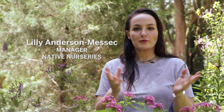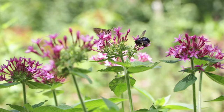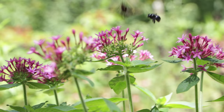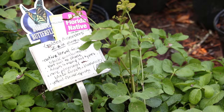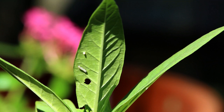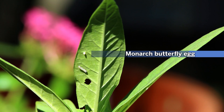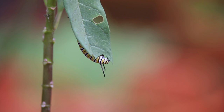Most people automatically think of flowering, pretty plants that are really highly attractive as butterfly plants, and those are necessary — those are the nectar food plants, like this penta is an example of that. The most important plant, in order for them to continue to live, is the larval food plants. They are the plants that the adult butterflies lay their eggs on, and then the caterpillars hatch and feed on those specific host plants.